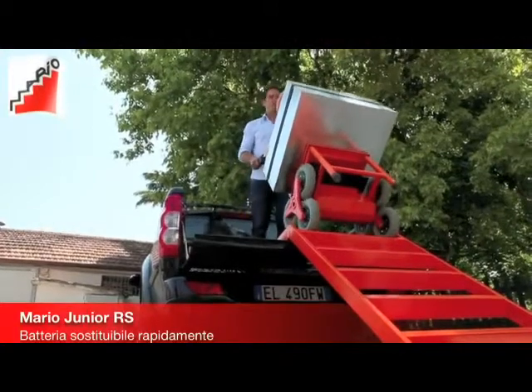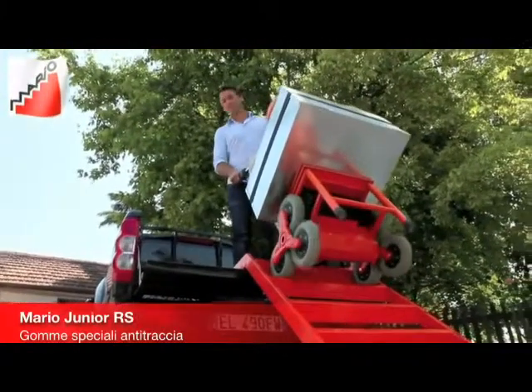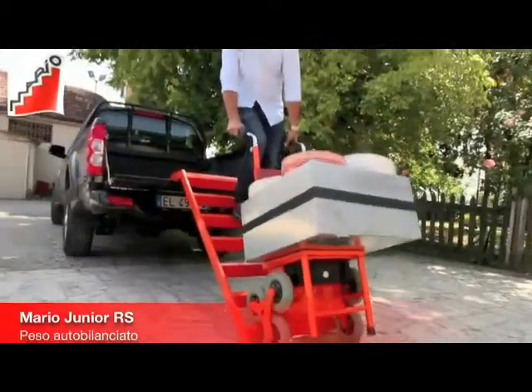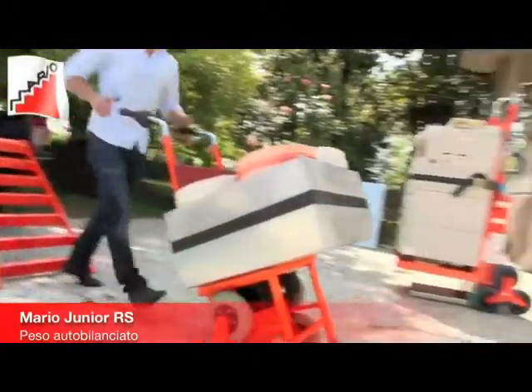Works on all stairs — traditional, spiral, and even extremely narrow goose step, thanks to the special wheel position. Load self-balancing, so that the load doesn't weigh on the operator.